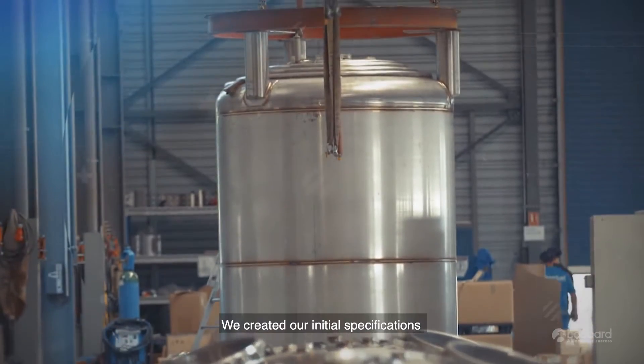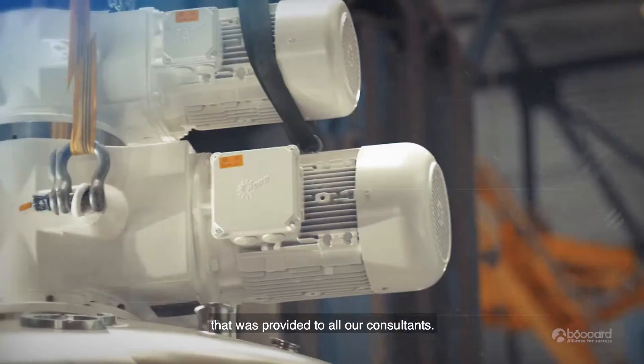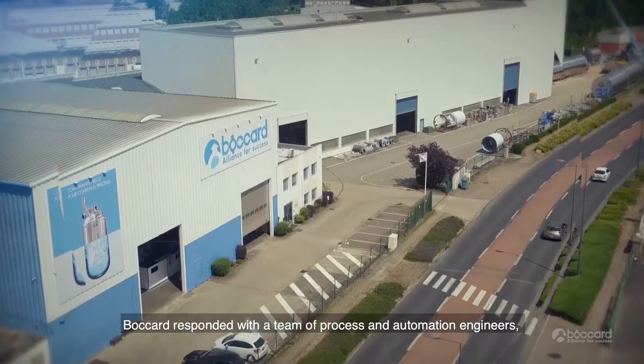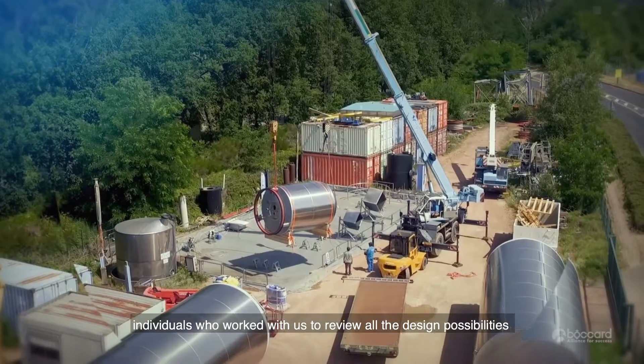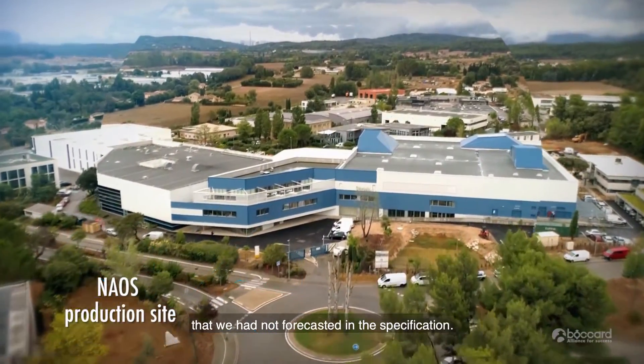We created our initial specifications that were provided to all our consultants. Boca responded with a team of process and automation engineers — individuals who worked with us to review all the design possibilities and carefully evaluate parameters that we had not forecast in the specification.